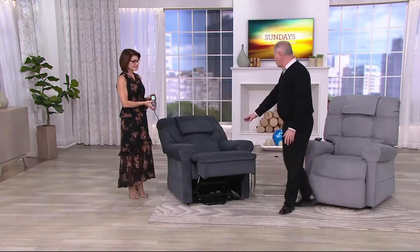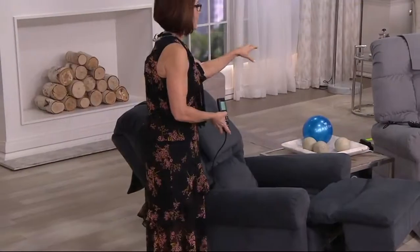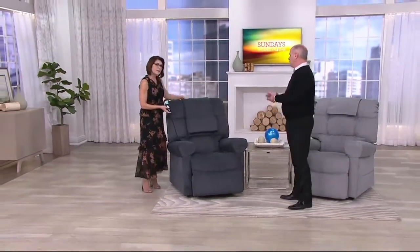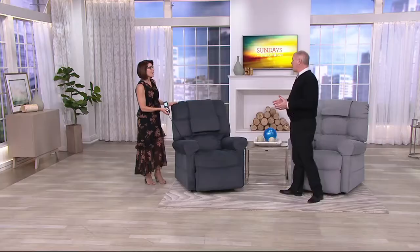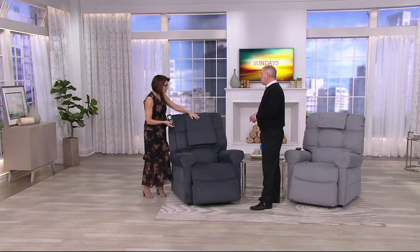We have colors. I'll start with my dusk blue. And this is a graphite — it's really like a feather gray, a very pretty soft gray. Then we have our lovely model Mary in our truffle, which is sort of like a beige-y brown. I want to tell you about the fabric as well — it's a space-age material that wears like cast iron but feels like cotton. It's called Enduralux, and it's very soft and plush — like a luxurious high-end piece of furniture.